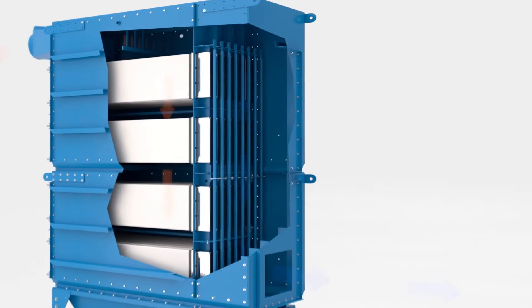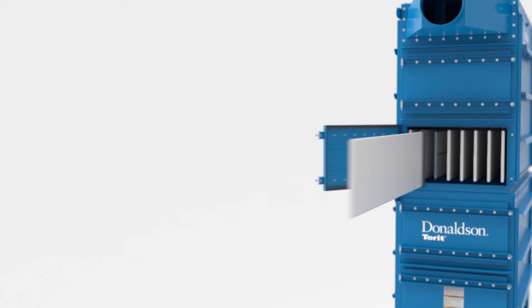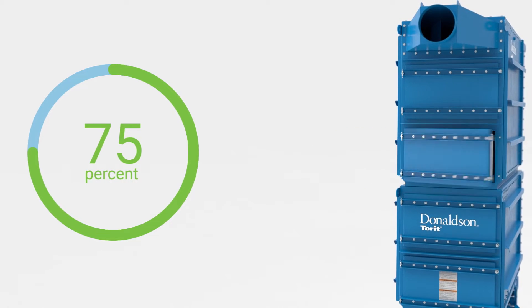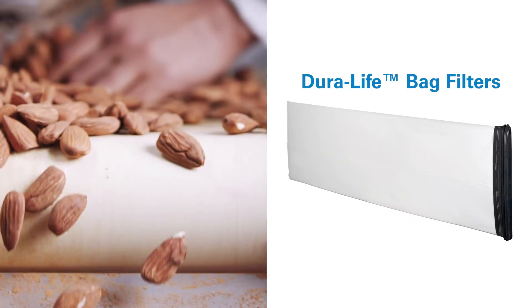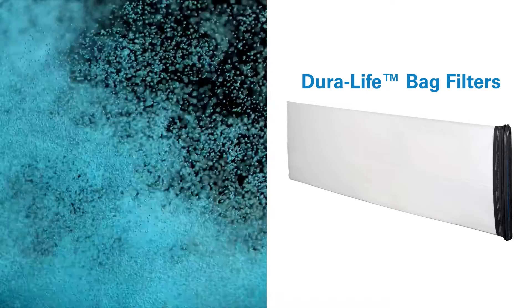Featuring the revolutionary new radial seal filter design with fixed cages, the continuous duty Dalimatic G2 reduces filter change-out times by up to 75% compared to earlier bag house designs. With patented Duralife bag filters in an envelope shape, the design allows greater movement of the filter to dislodge challenging dust cakes during the powerful pulse jet cleaning action of the Dalimatic G2.